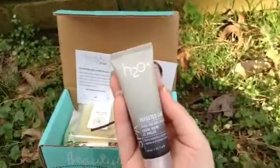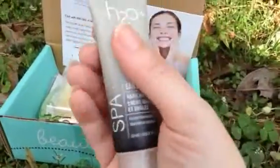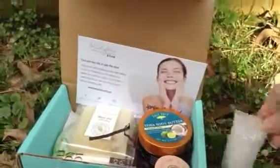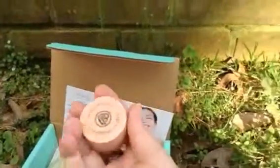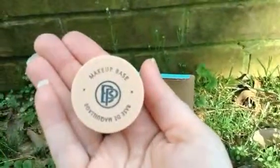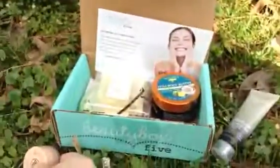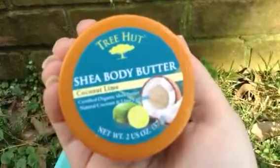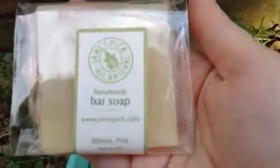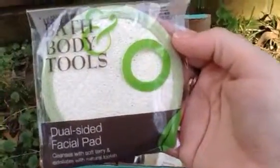We have the H2O Hand and Nail Cream. Beautiful day here in Georgia — taking advantage of being outside. Here's the makeup base. Here is the Tree Hut Shea Body Butter in Coconut Lime. I bet that smells really, really good. And here is the handmade bar soap.